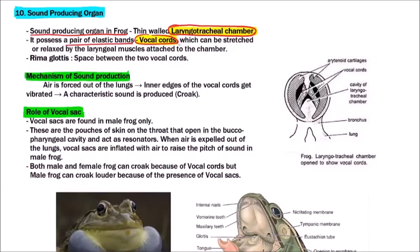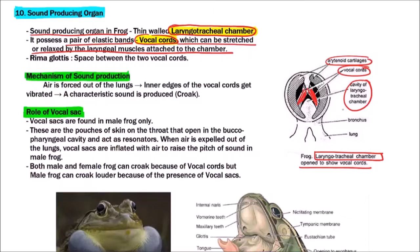The vocal cords can be stretched or relaxed by the laryngeal muscles attached to the chamber. This is the laryngotracheal chamber of the frog, opened to show the vocal cords. Here are the vocal cords, this is the arytenoid cartilage, and this is the cavity of the laryngotracheal chamber.